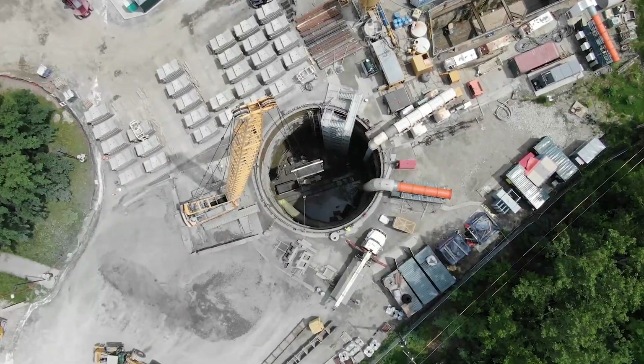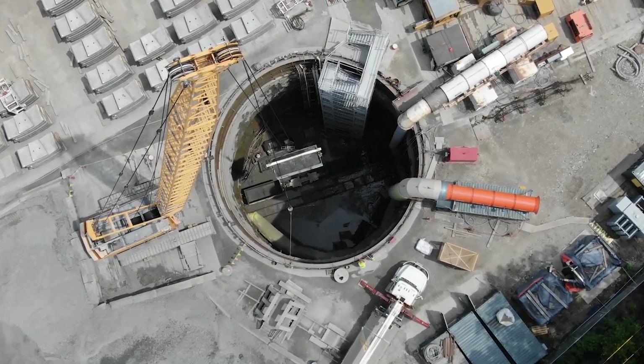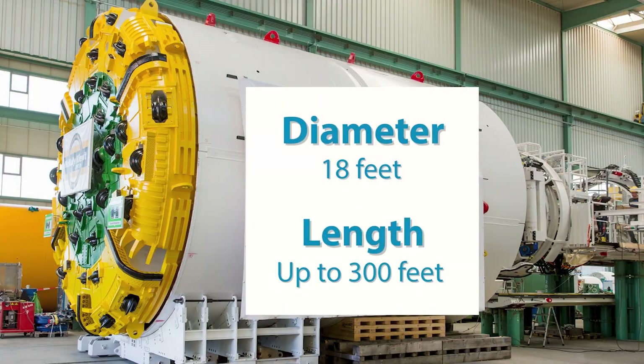This is an example of an initial launch site where the mining operation will begin. Alkesean will employ a tunnel boring machine, also known as a TBM, like the one shown here.